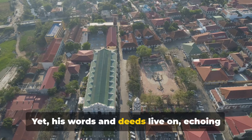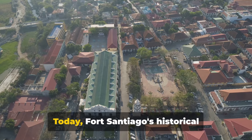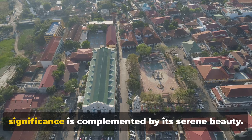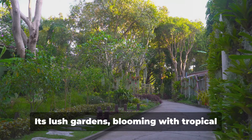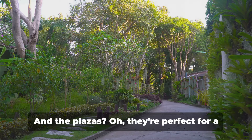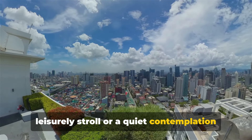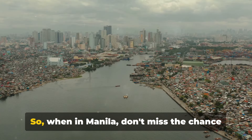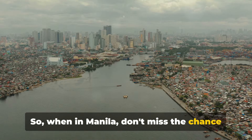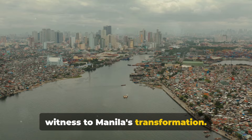Yet his words and deeds live on, echoing through the halls and corridors of the fort. Today, Fort Santiago's historical significance is complemented by its serene beauty. Its lush gardens, blooming with tropical flora, offer a tranquil escape from the city's hustle and bustle. And the plazas are perfect for a leisurely stroll or a quiet contemplation of the past. So when in Manila, don't miss the chance to step into history and experience the timeless allure of Fort Santiago, a silent witness to Manila's transformation.